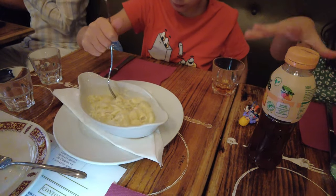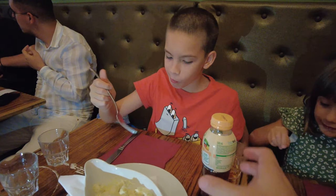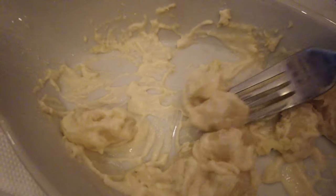These gnocchi are just perfect, melting in your mouth. You can feel those four different cheeses inside, melted. Only these gnocchi are worth coming back to this restaurant.